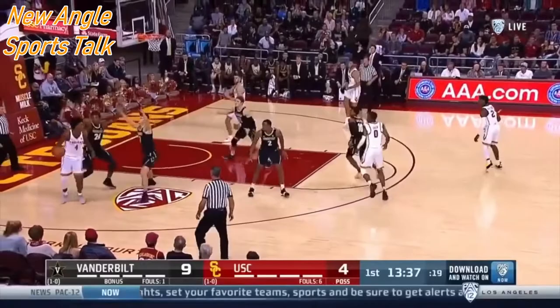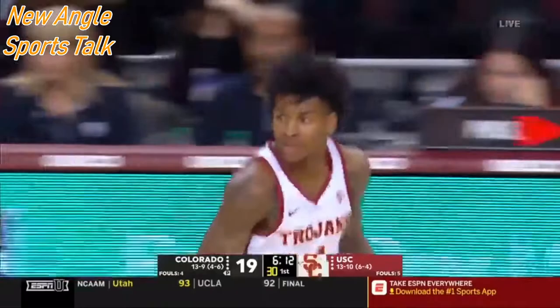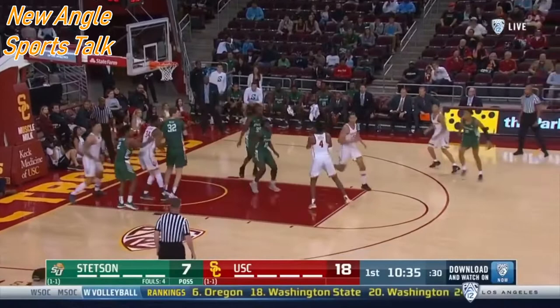Welcome back everybody, this is Zach with New Angle Sports Talk. Today we are recapping the 2019 draft profile for Kevin Porter Jr. — 6-foot-6, 213-pound freshman guard out of the USC Trojans, a fantastic player.